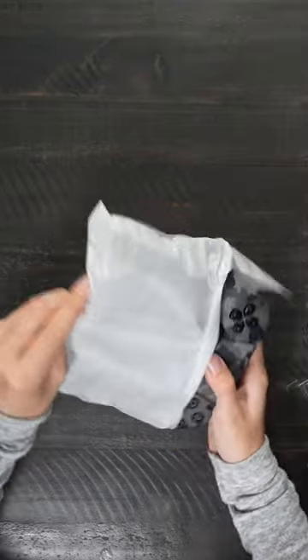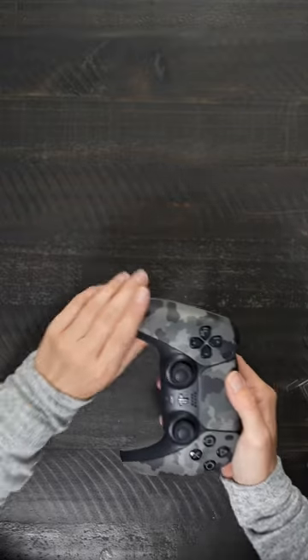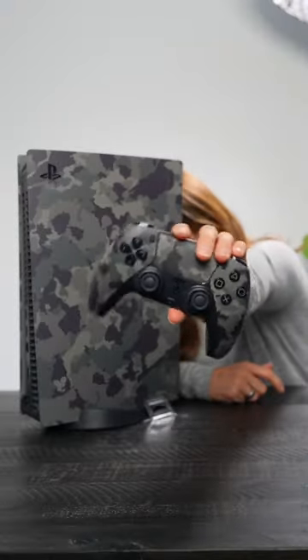Let's open up the controller. The Gray Camouflage DualSense controller to match.